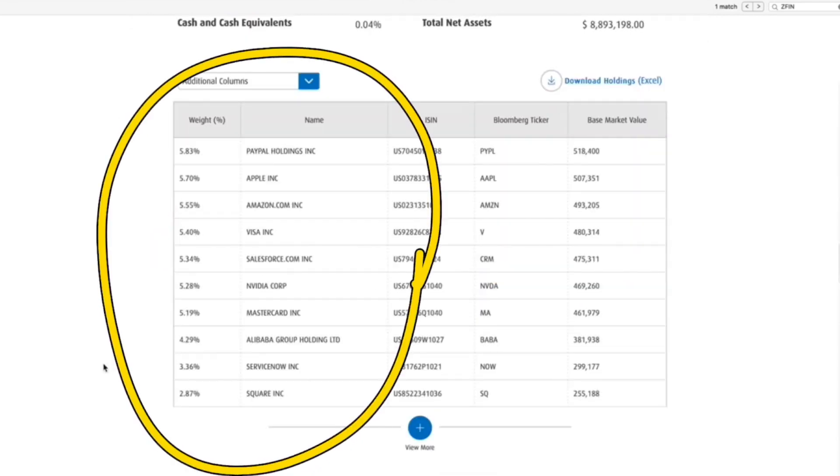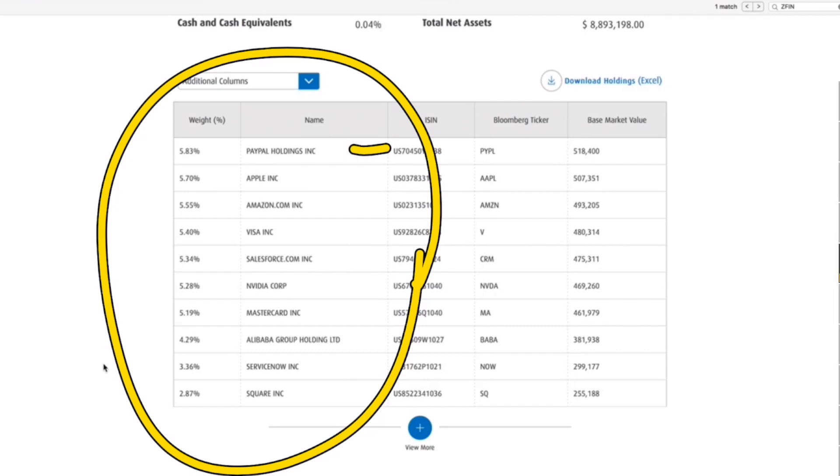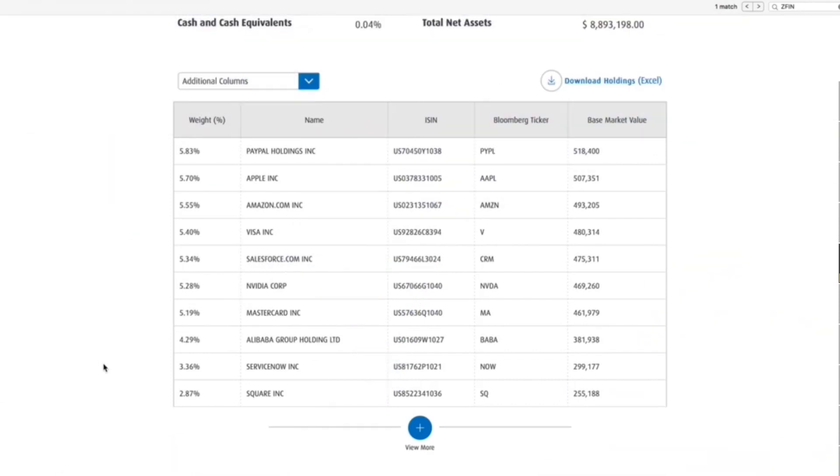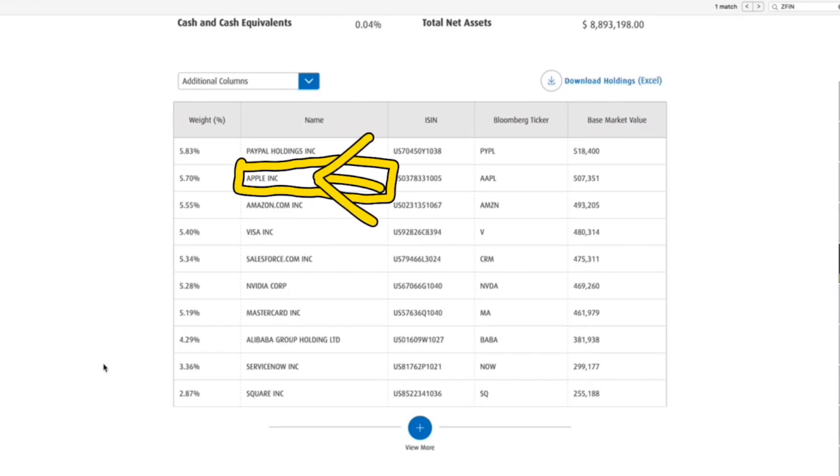The top companies that it currently holds are PayPal, Apple, Amazon, Visa, Salesforce, NVIDIA, MasterCard, Alibaba, ServiceNow, and Square. Out of those companies, the one I just absolutely love and think everyone needs to invest in today is Apple.